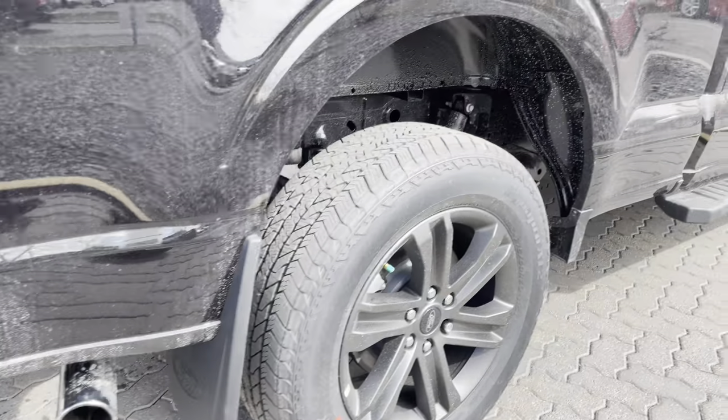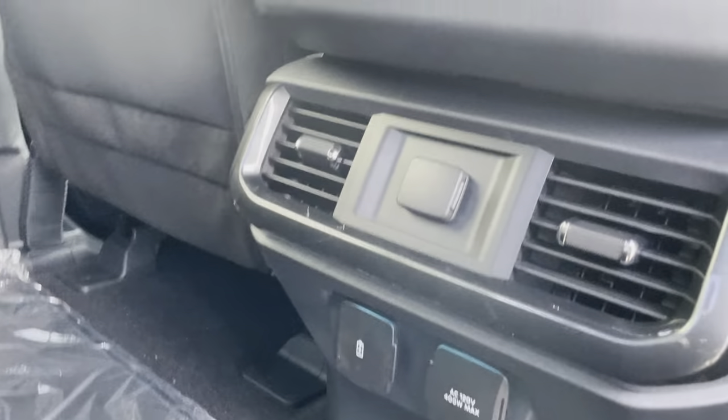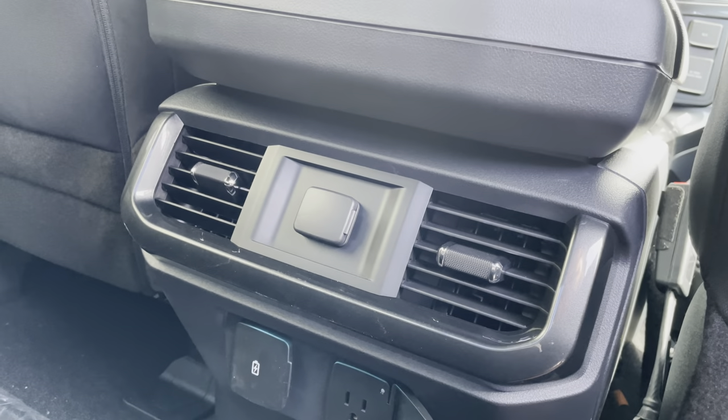We're gonna have kickback mud flaps and it is the crew cab with tons of room in the back seats. You've got vents, 120 volt power outlets, and then a fully flat floor as well to work with, which is pretty sweet.